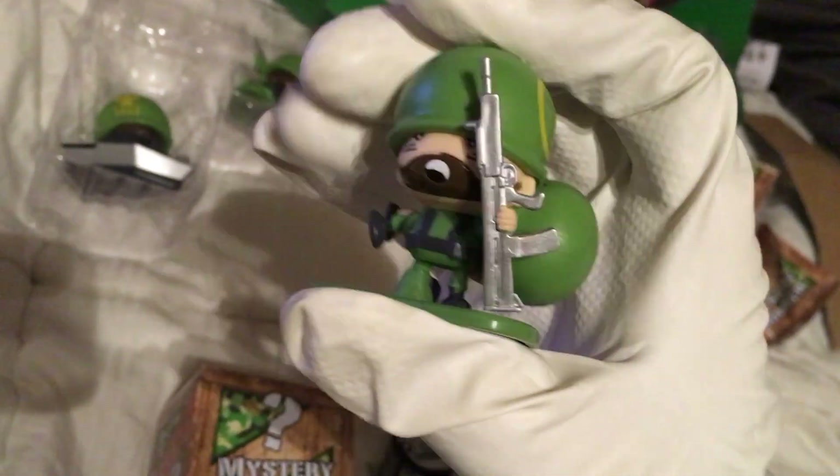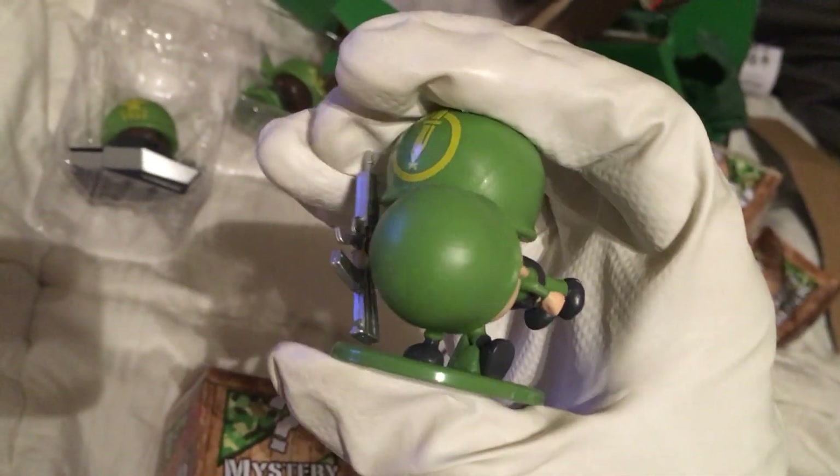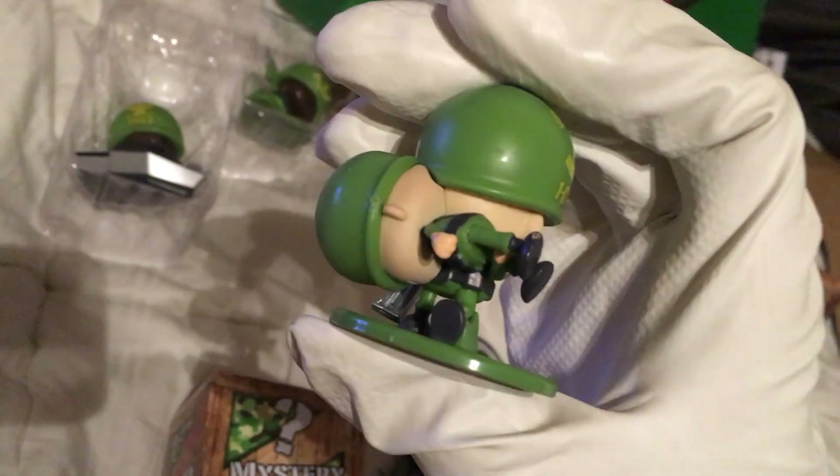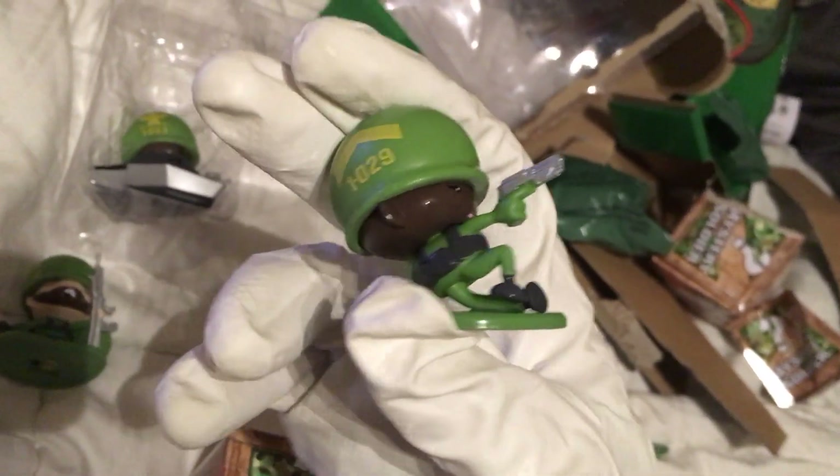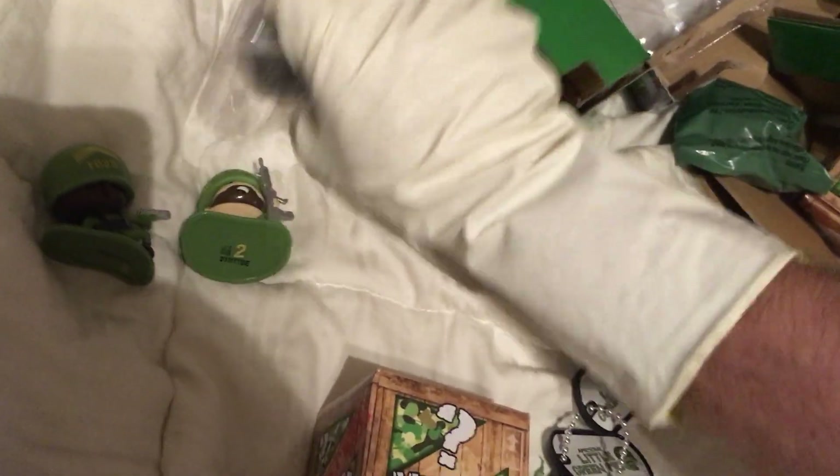There's the dog tags. Pop these out. There's number 30 — pretty sure you have to get this pack to get number 30. He is carrying a wounded soldier back to HQ. And this is number 29. You have to get the Specialty Task Force four pack to get these three.